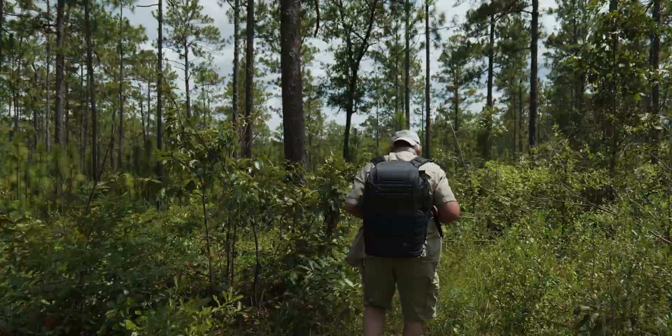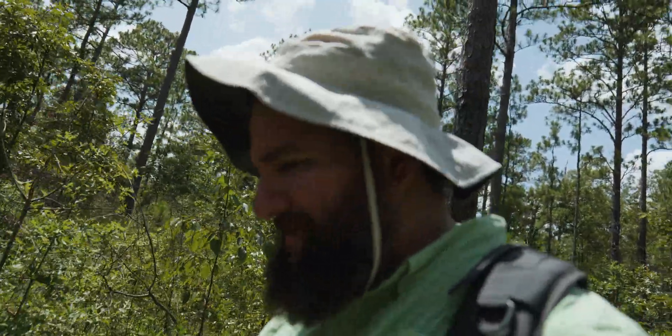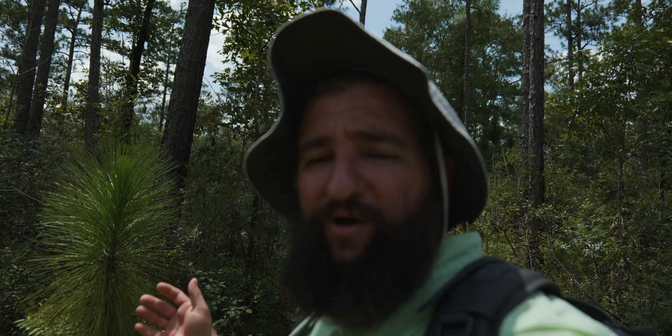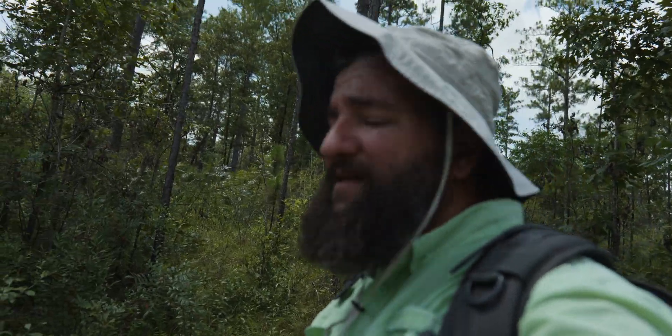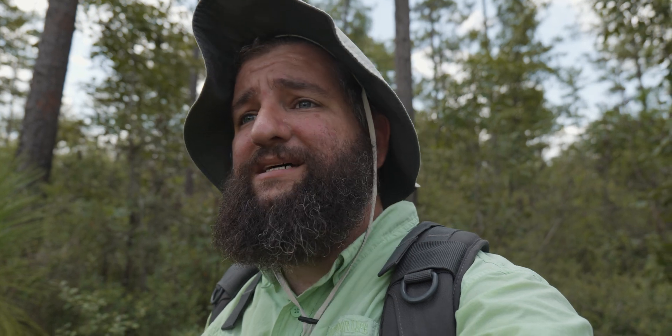Let's start with finding the right habitat. The heat index is definitely in the hundreds right now. We're up on a ridge — as you can see we're in some nice pine lands. It needs to be burned a little more, but they're nice nonetheless. If I look down this way there's a nice depression and I can see a bunch of yellow stuff just on top.